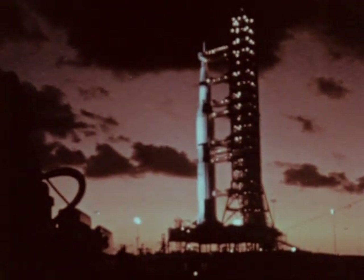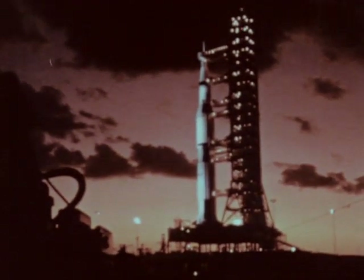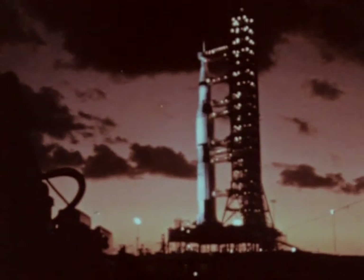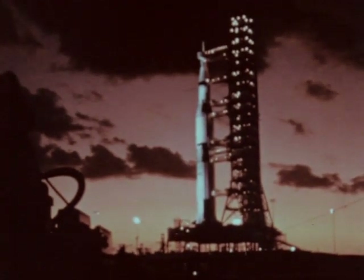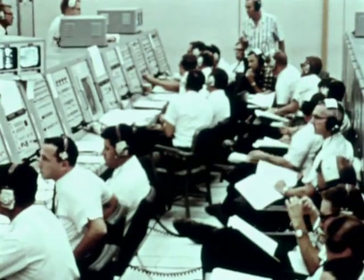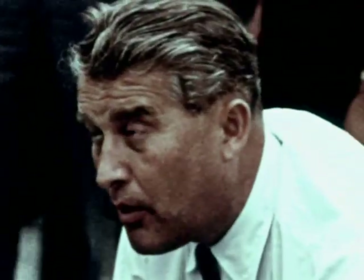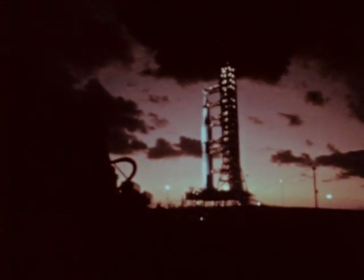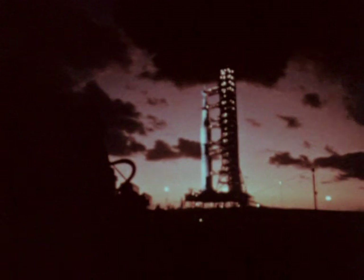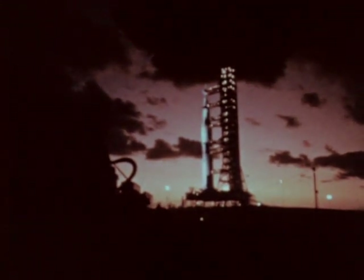Countdown for the launch started at the Kennedy Space Center at 6 a.m., November 7, 1967, with lift-off scheduled for precisely 49 hours later. Launch operations moved forward. Minor problems were encountered, but readily solved. Apollo 4 was tested more persistently than any previous American space vehicle. There were no indications of systems' malfunctions.